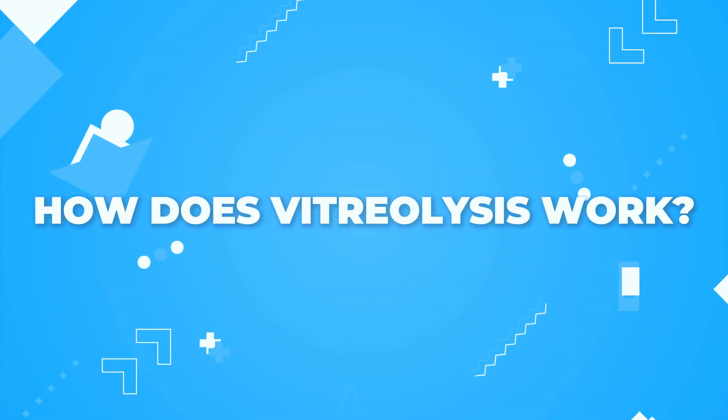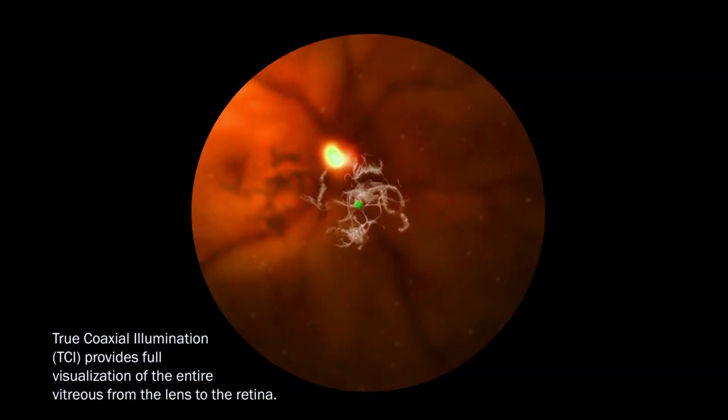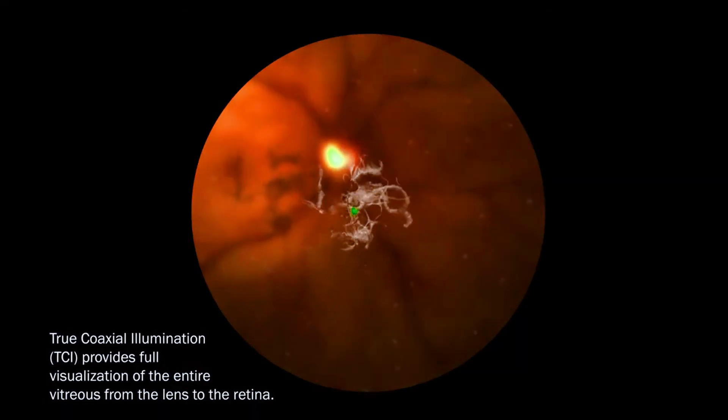Laser vitreolysis works by using nanosecond pulses of laser to evaporate and dissect floaters, using photochemical, thermal, thermo-acoustic, and electromagnetic optical field effects. The solid floater is converted into a liquid and somewhat of a gas, and gas bubbles will float away and be absorbed into the bloodstream and leave the eye. But unlike the vitrectomy procedure where the floaters are physically removed from the eye, these are zapped. So if a laser is fired at too low of an energy and does not cause the floater to evaporate, it can just break it into smaller pieces, which could result in more floaters — kind of defeating the purpose of the procedure itself.